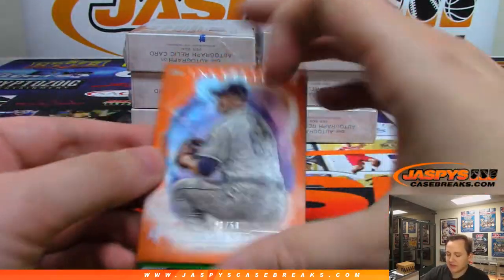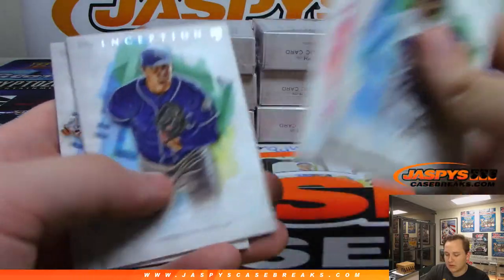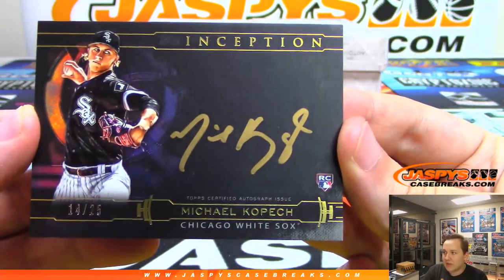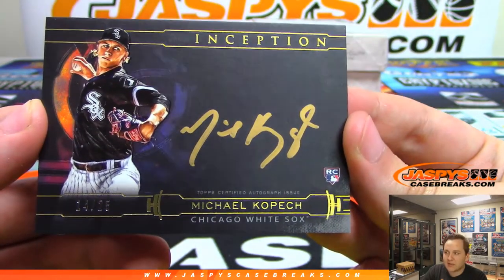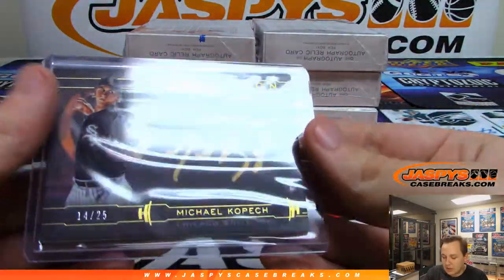We got number two out of 50, Jacob Nix. Checklist — J.D. Martinez. And I think it is the case hit here. It is numbered to 25 for the White Sox — gold ink autograph, Michael Kopech. Chicago White Sox, 14 out of 25, going to Jeremy Tillman. He was a major piece in that Chris Sale deal.